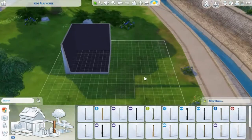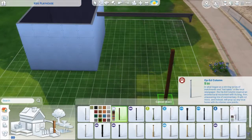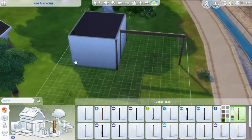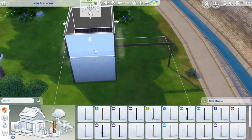I decided I wanted to try to build again and I tried to build a kids playhouse. It's kind of like a treehouse but on stilts. And then I tried to have like a — in German it's Hollywood Schaukel — so like a Hollywood swing, kind of like a swing on it.